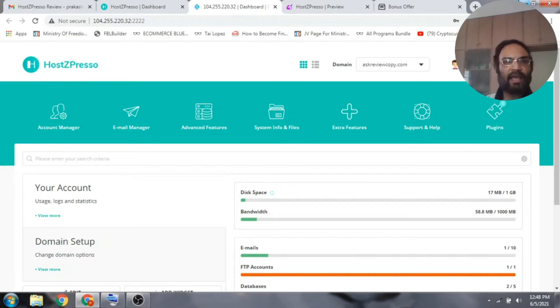With Hotspresso you can get unlimited hosting on all your websites for a one-time price and no monthly fees ever. Make sure you stay till the end of this video review as I'm going to be telling you about the upsells, the bonuses, and the OTOs, so that you can make an informed decision on whether it's right for you or not.